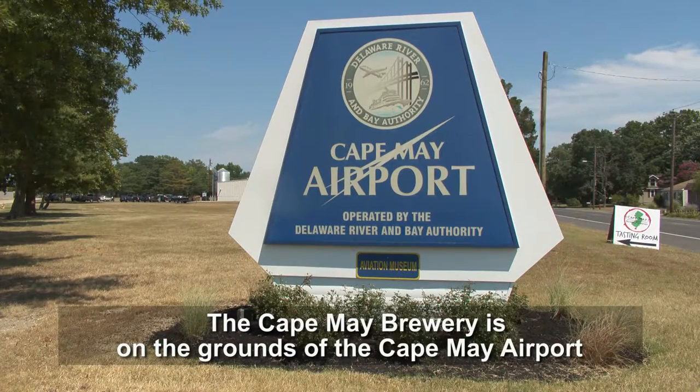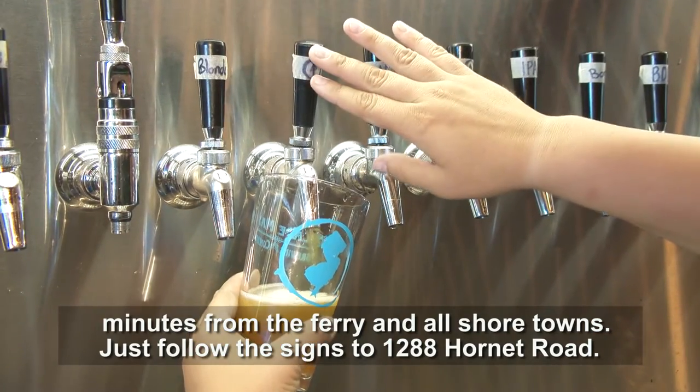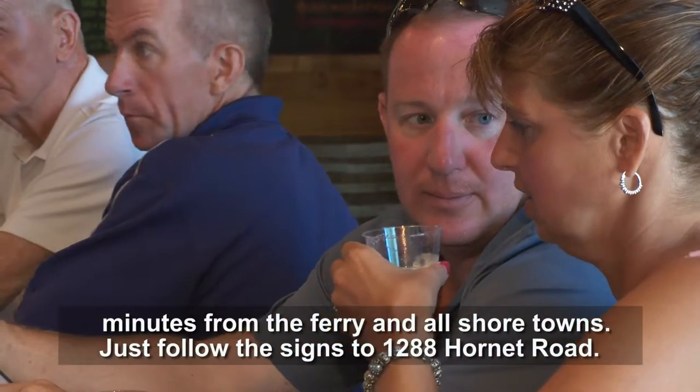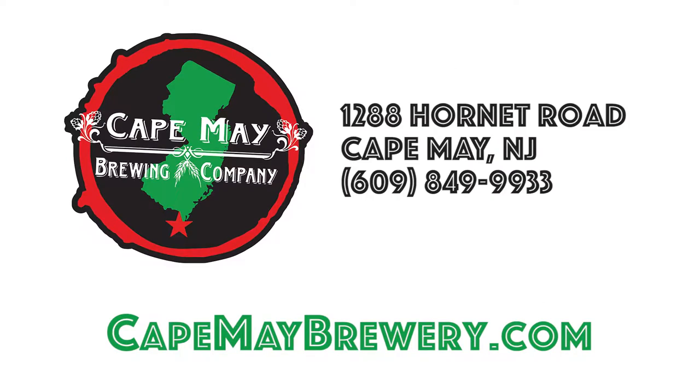The Cape May Brewery is on the grounds of the Cape May Airport, minutes from the ferry and all shore towns. Just follow the signs to 1288 Hornet Road. The tasting room is open every day from noon to 8pm. If you can't make it in, visit us at CapeMayBrewery.com.